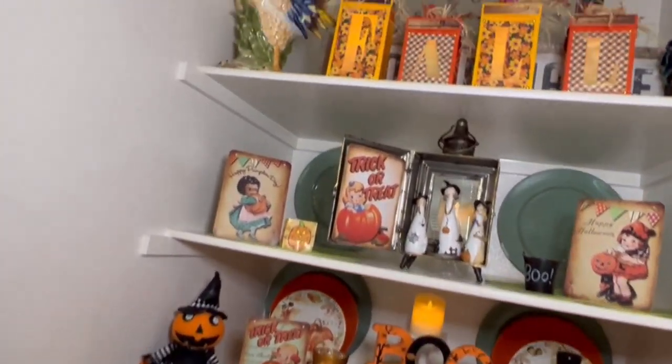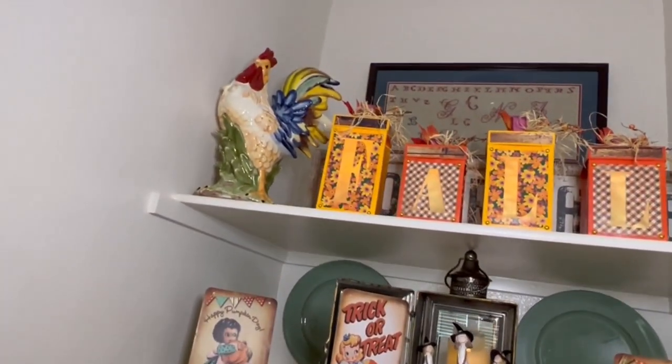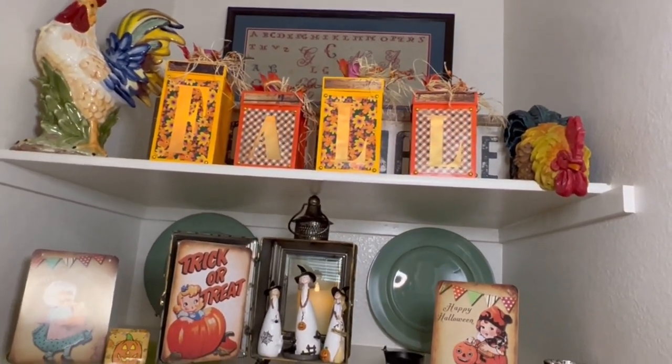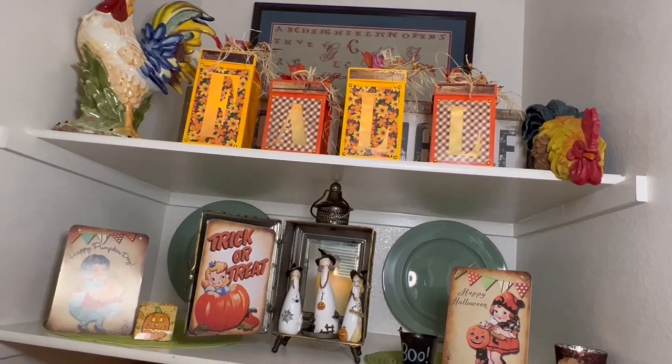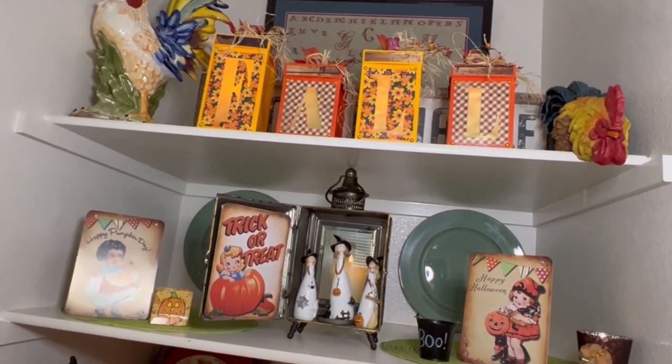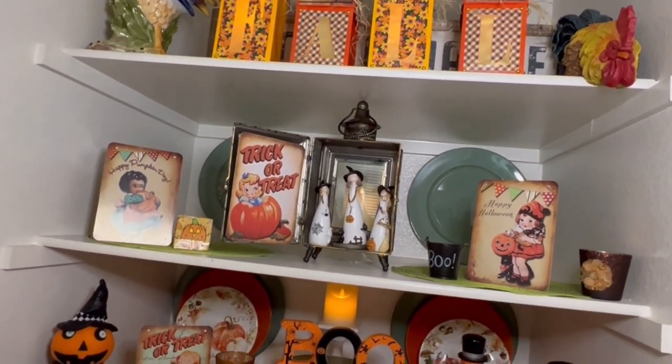You see at the very top I've used the fall sign that was made. The design is Dreaming Tree. We made it on the Cricut machine and put that on the top, then came down to the lower shelf, the next shelf.